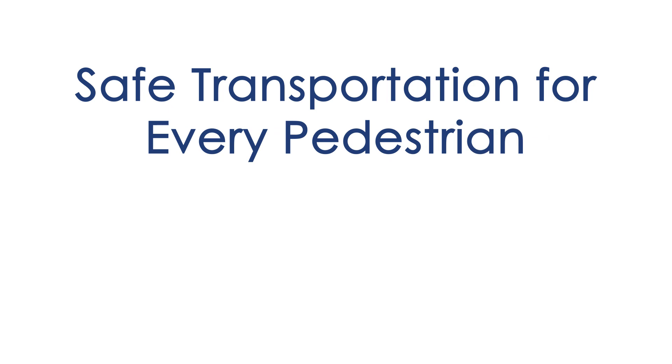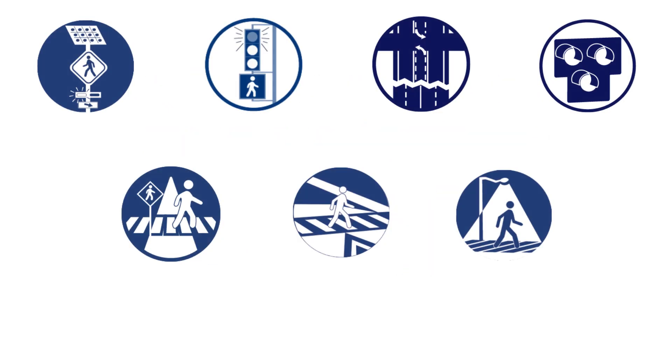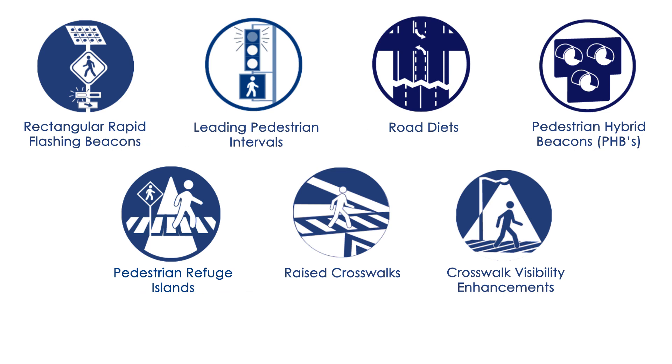Every Day Counts is promoting Safe Transportation for Every Pedestrian, or STEP. STEP is a package of countermeasures that significantly improve pedestrian safety when used in the appropriate roadway context.